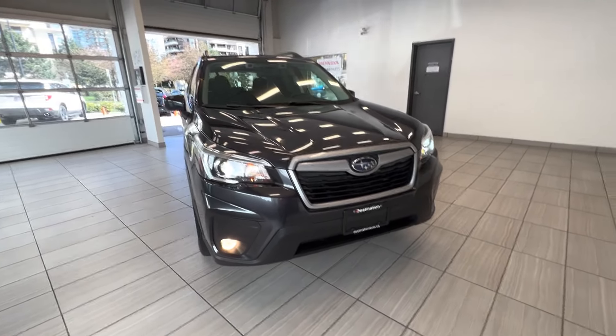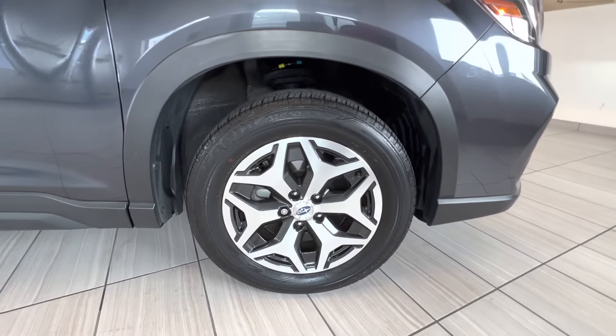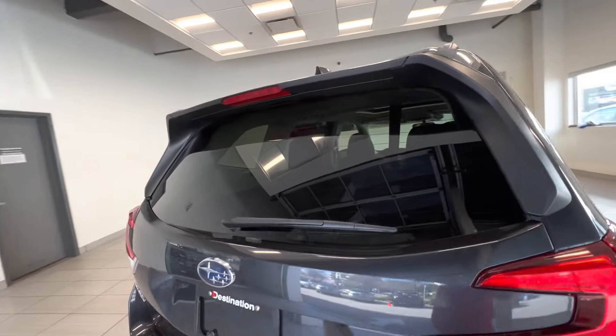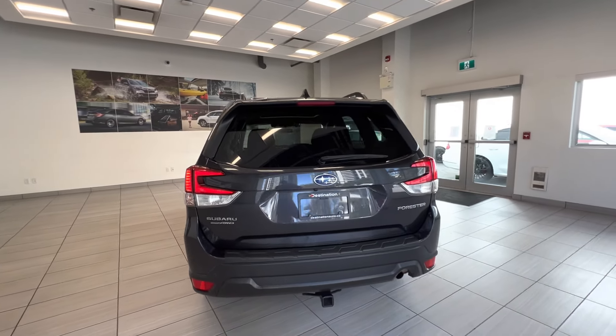This is a 2019 Subaru Forester. This car is all-wheel drive. Here is the alloy wheel. You can see the roof rack on top, tinted windows for the rear passengers. Here is the back of the car — it has a trailer hitch and power tailgate.